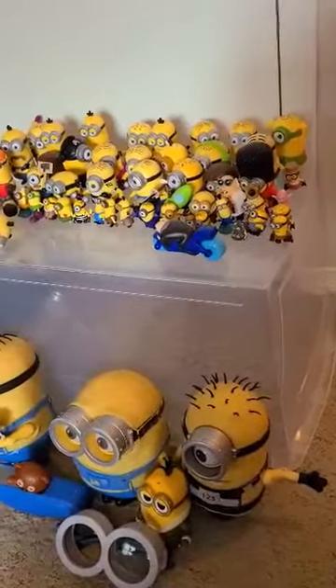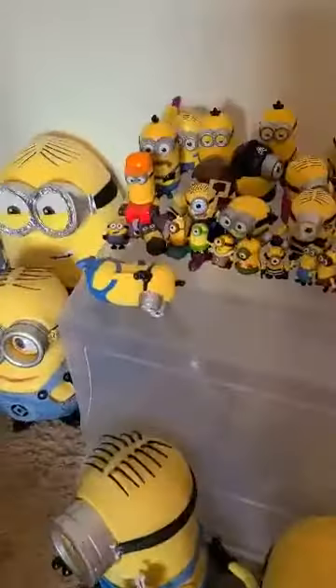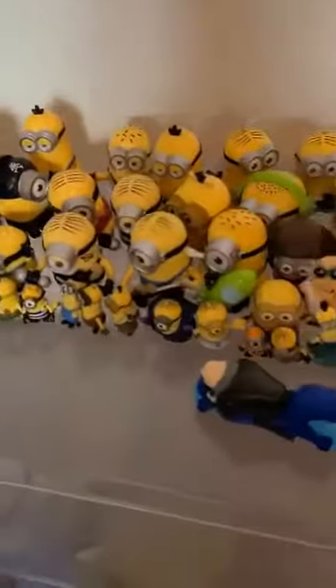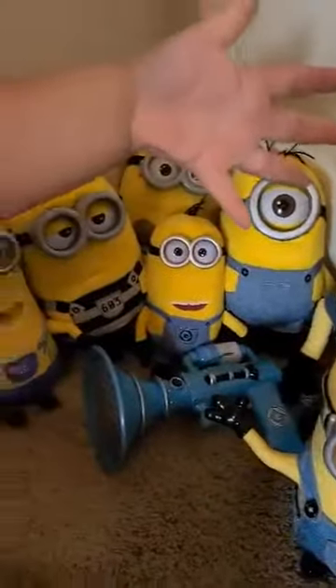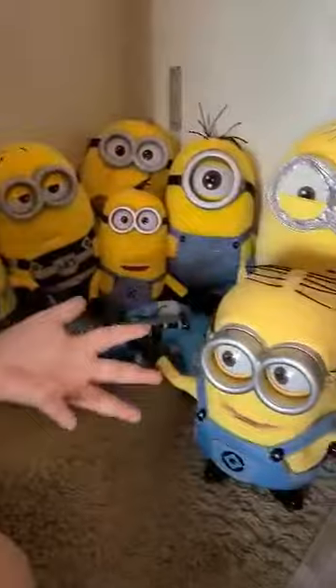Hollywood Six is gaming and more! Today we have a minion extravaganza because we have minion plushies, minion toys, a minion Build-a-Bear, minion robots.